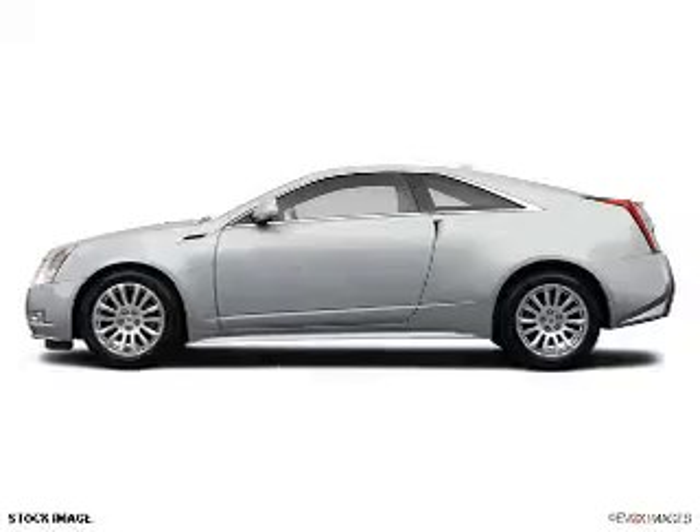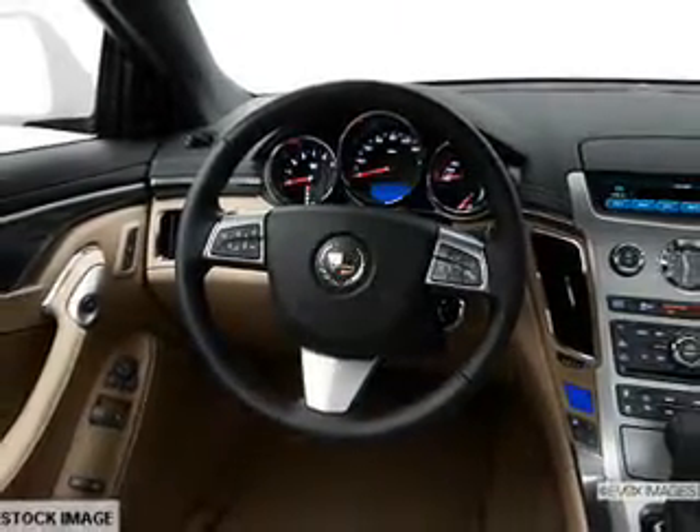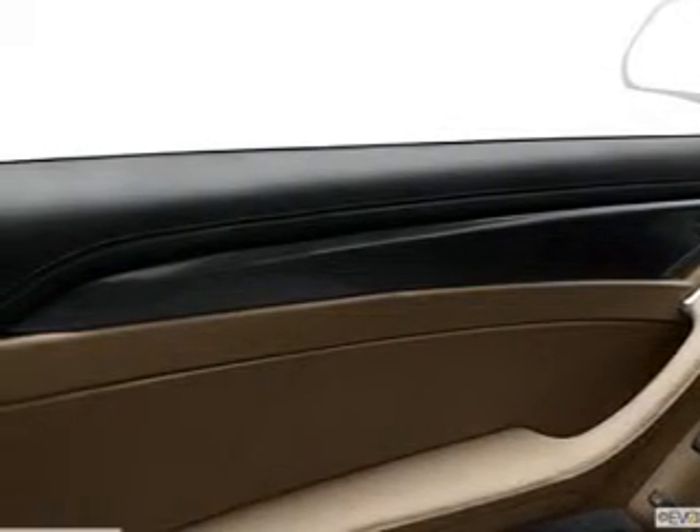Savor your listening experience with this premium sound system. You will appreciate the safety feature of anti-lock brakes. Heated seats offer comfort in cold weather. Memory settings are just one of the extras.